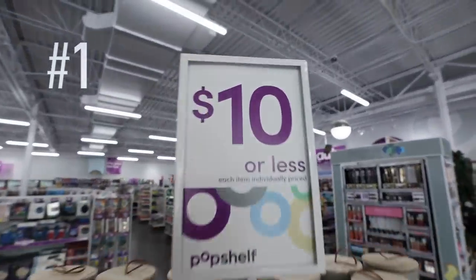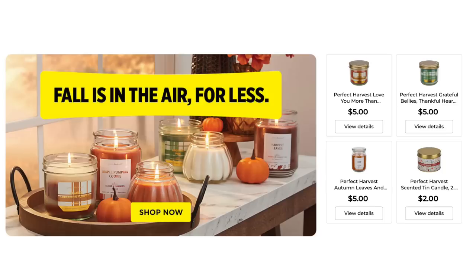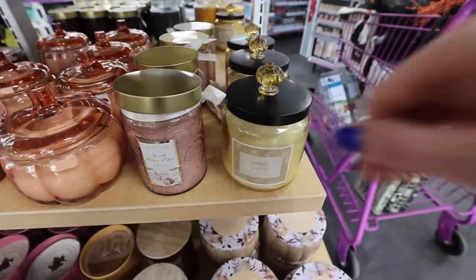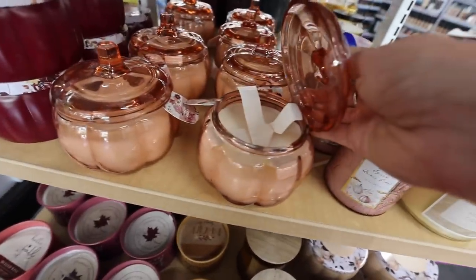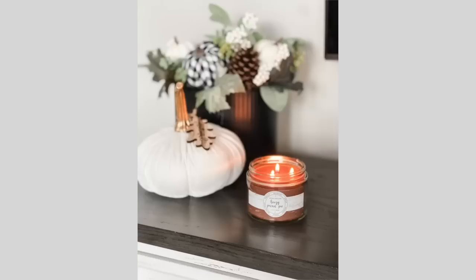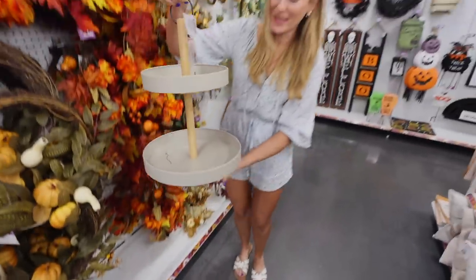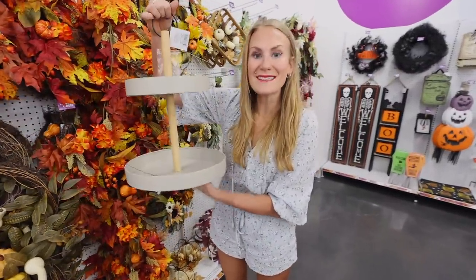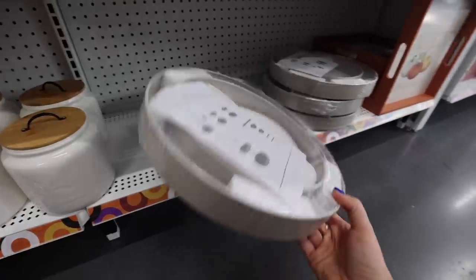Your number one reason to get to Dollar General right now are the candles. These are $5 and $6 each. If you want a quality candle with a high-end look and great throw, look no further than Dollar General. These look expensive, they smell expensive. I especially love the boozy pecan pie. This is an absolutely incredible deal — it can transition from fall to Christmas time.